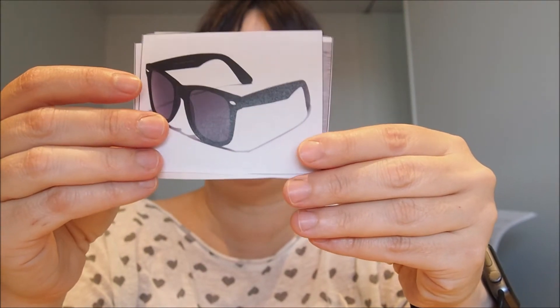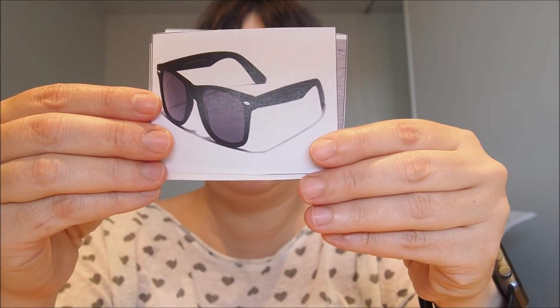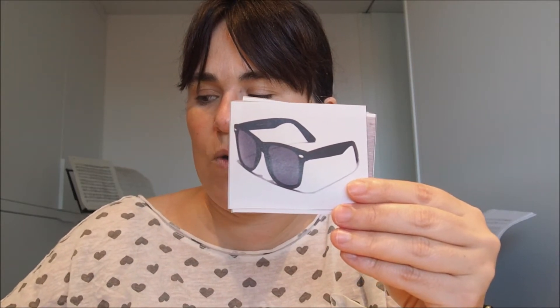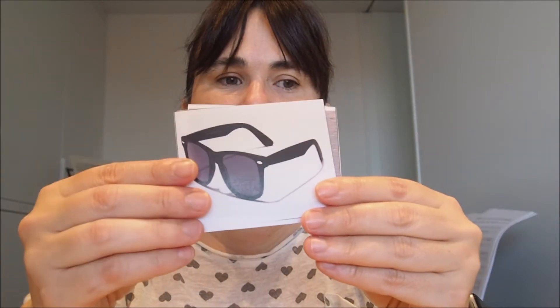And these are sunglasses. Sunglasses. What color are the sunglasses? Yes, they are black. We use sunglasses to protect our eyes from the sun. So these are sunglasses and they are black.